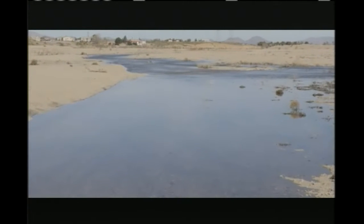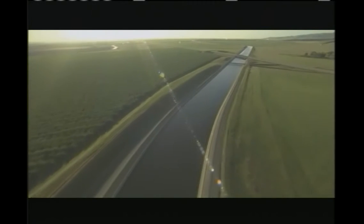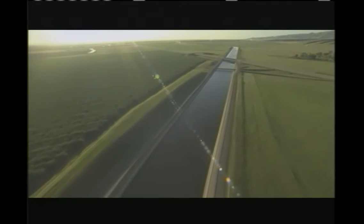We also have an unnatural supply of water. Unnatural supply of water — I can't wait to hear this.